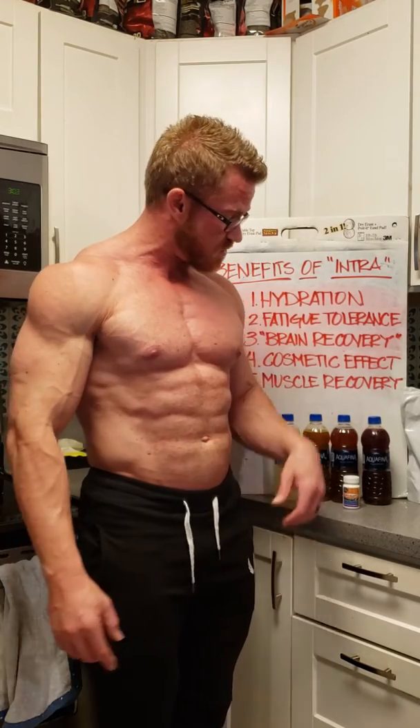One other thing I want to point out is caffeine — super supplement. You don't need to get fancy with it. Cheap caffeine, 200 milligrams right before training, in addition to some intra-workout optimized nutrition — that's really how you're going to take your workouts to the next level.